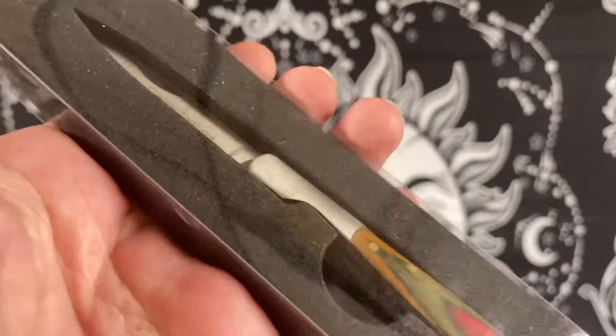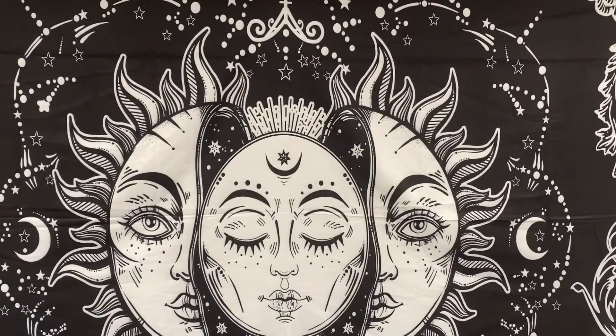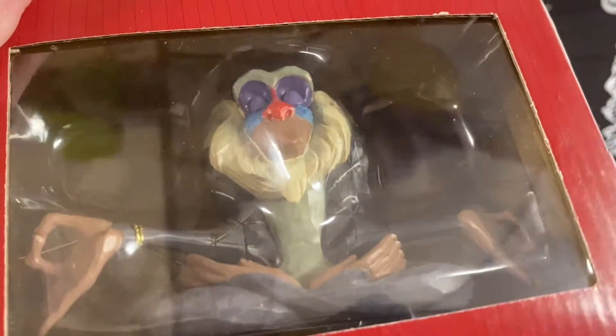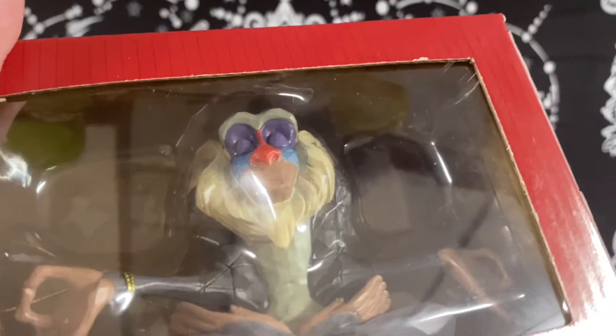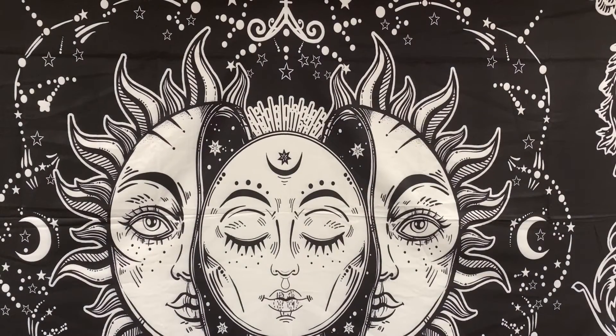A cowboy toothpick small pocket knife with wood handles sold for $4.99. And another Rafiki Jim Shore Disney Traditions sold for $20.00. Total for Monday, June 21st, was $132.79.